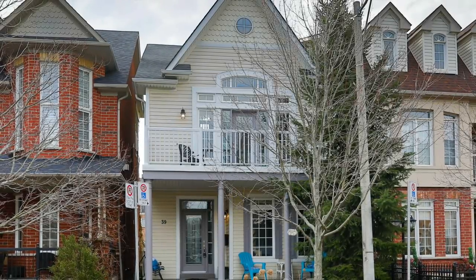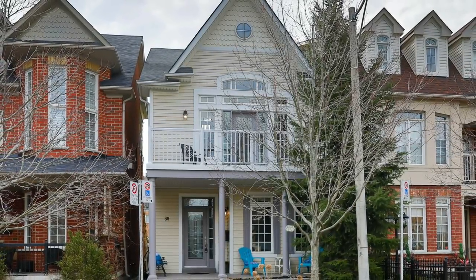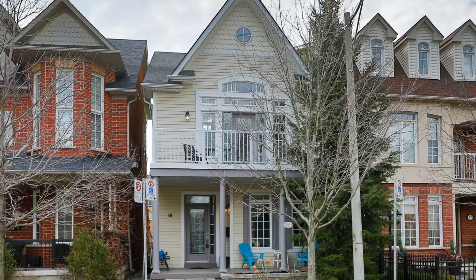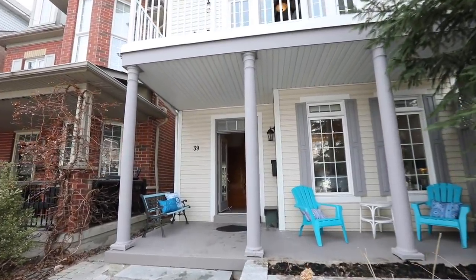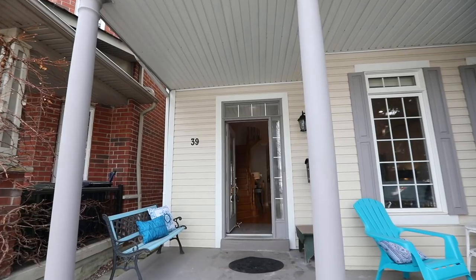A gorgeous multi-level detached home situated in the high-demand Upper Beaches Estates neighborhood — welcome to 39 Whistletoe Street. An interlocking walkway, landscaped front gardens, and a covered front porch with stately columns bring wonderful curb appeal to the home.